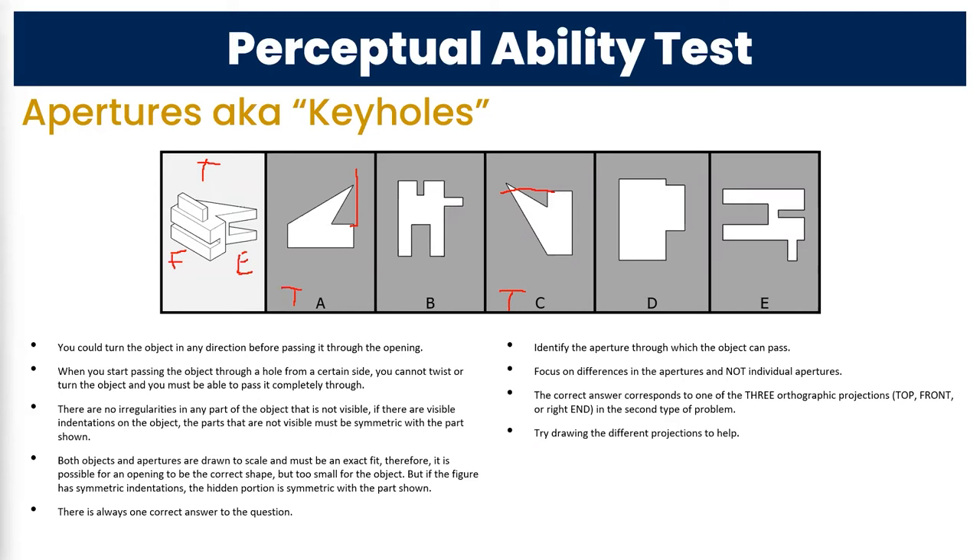Looking at the object, does the pointy part come flush with the back or stick way out? It turns out it's actually flush, so we can eliminate C for that reason. That doesn't necessarily mean A is correct, but it's a distinct difference we can eliminate.